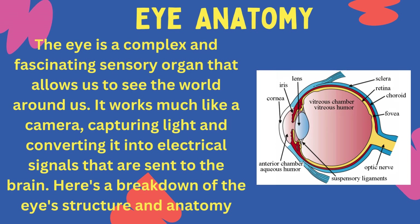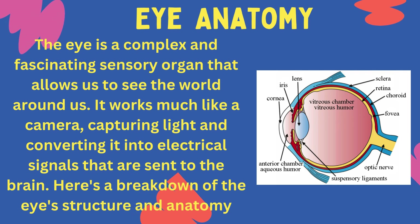The eye is a complex and fascinating sensory organ that allows us to see the world around us. It works much like a camera, capturing light and converting it into electrical signals that are sent to the brain.